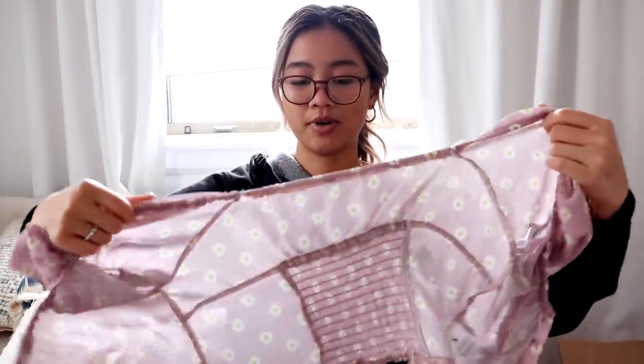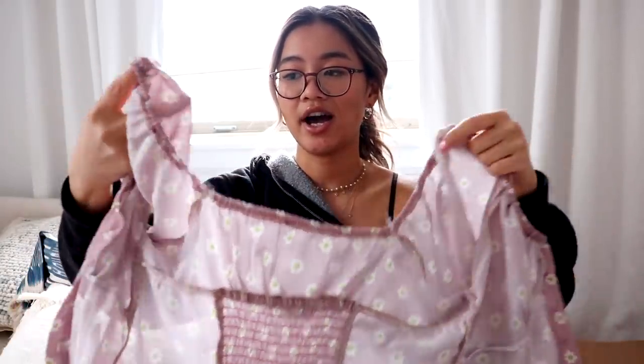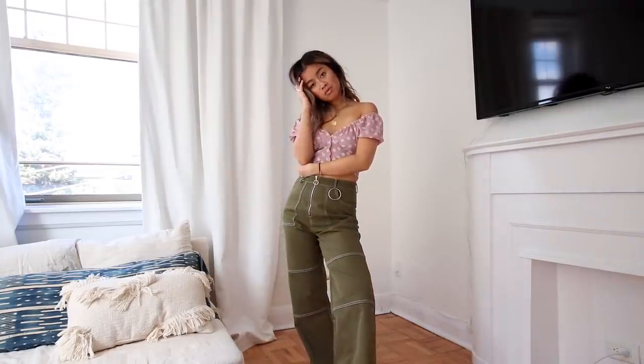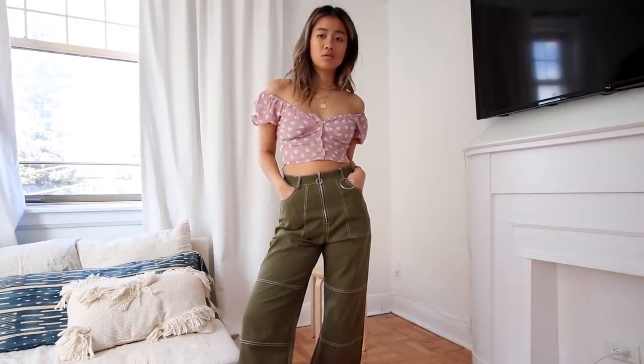I also got this little cute top from Shein. This one buttons in the front and has a little ruffly sleeve at the end. I thought that this would be really cute for festival season, so if anyone is going to any festivals this summer, I think this could be a really cute little option. Again, with a pair of cargoes or a really baggy jean, I think this will look super sweet. It also reminds me a lot of things at Brandy Melville.